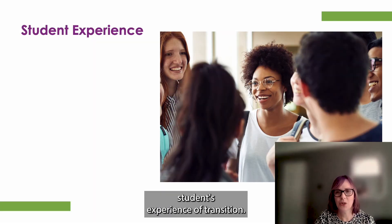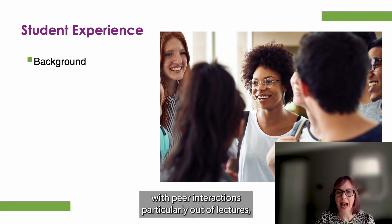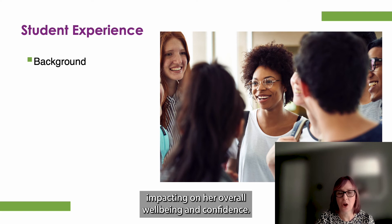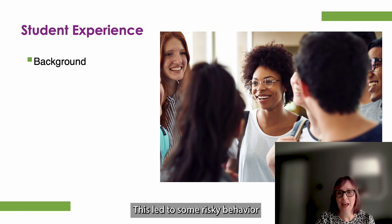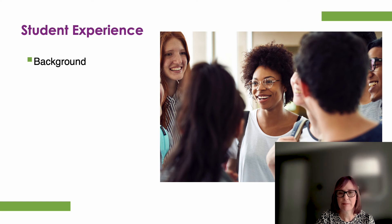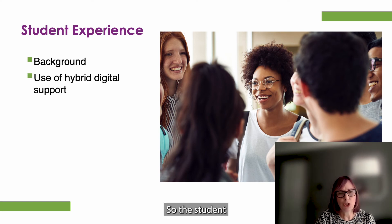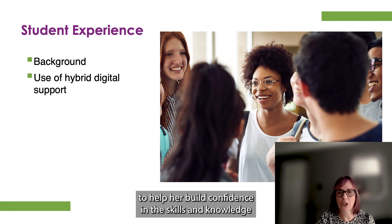So now let's look at one student's experience of transition. The student was struggling at university with peer interactions, particularly out of lectures, and this was negatively impacting on her overall well-being and confidence. She had a lot of self-doubt, particularly off campus — for example, going to the shops or on nights out with her peers. This led to some risky behaviour, which put her in vulnerable situations and eventually led to self-isolation. So the student was recommended hybrid digital support to help her build confidence in the skills and knowledge she already had.